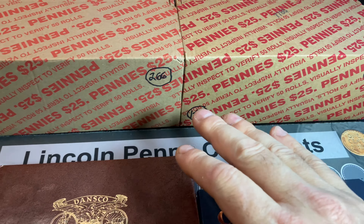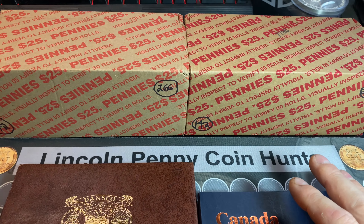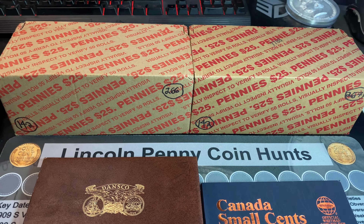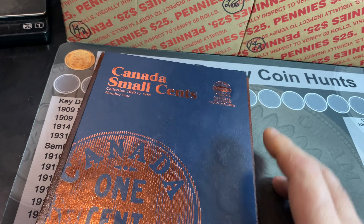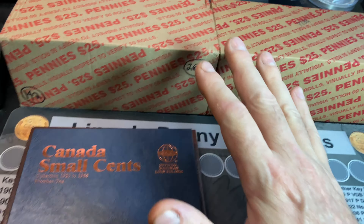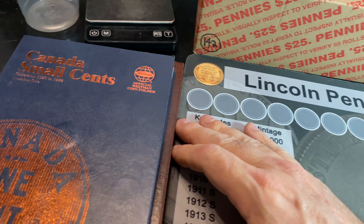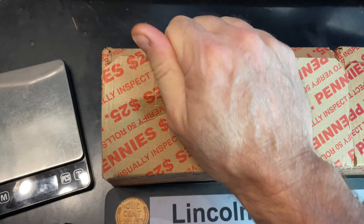I went ahead and took a peek at the bottom of the holes in both boxes — they're definitely circulated coins. They don't look that promising from the holes, but you never know until you get into the rolls. As always, I will give you guys a look at the books at the end when I compare all the finds to see if we have any additions and upgrades. For now we're going to slide that over and get right to the hunt — hopefully we have no fits opening this box.